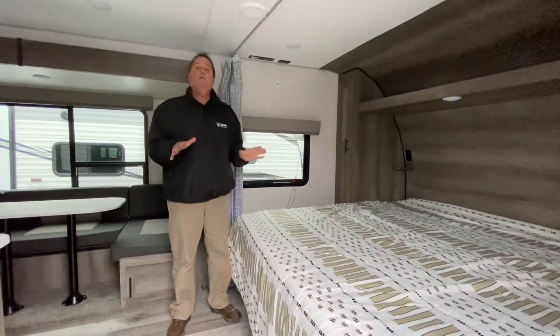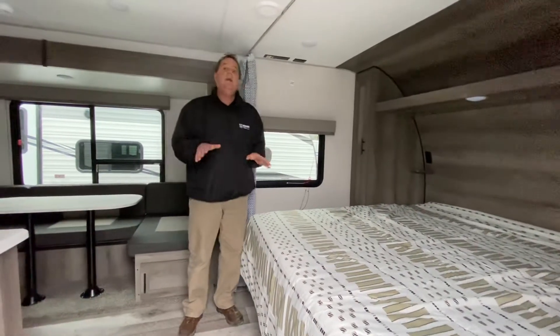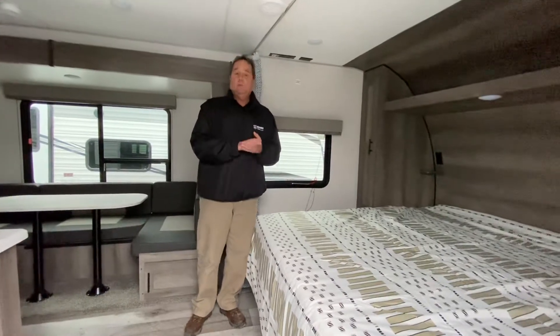Welcome to Niagara Trailers. Right now we're inside the Sportsman 291 LE Toy Hauler, having a good look through here.